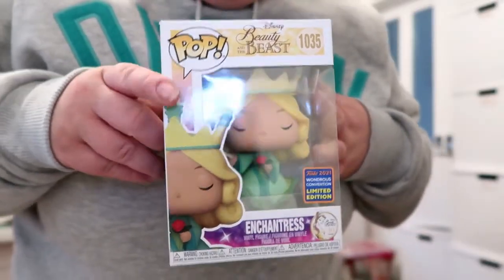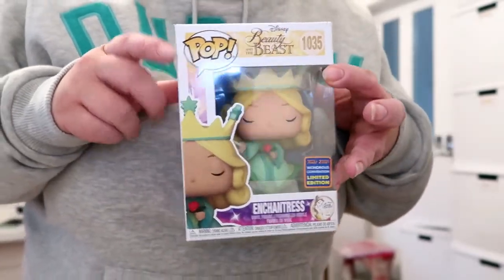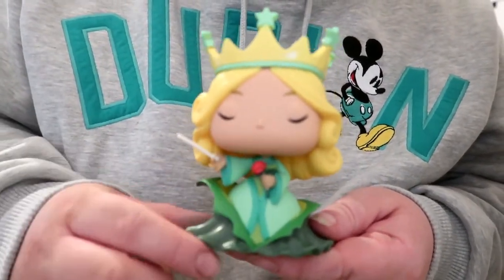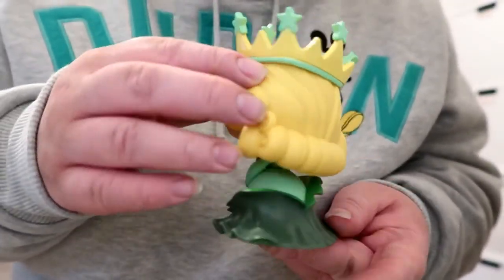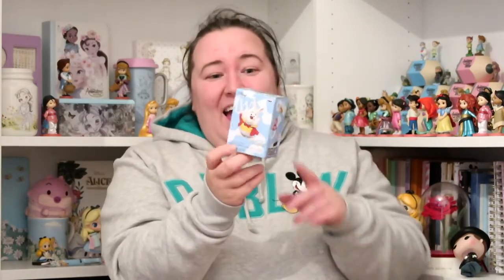Here's a closer look at the Enchantress figure. She's holding her wand, she's got her little rose in her hand, and she's just really, really pretty. I love her hair. I think she's a very pretty Pop figure.